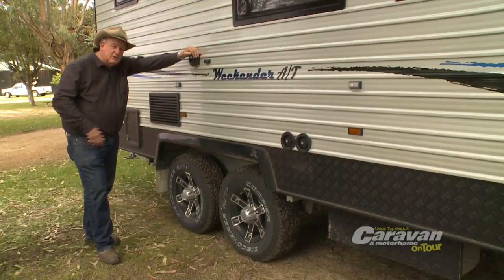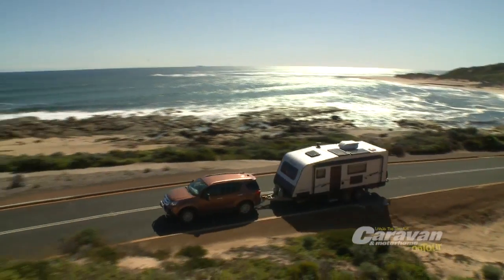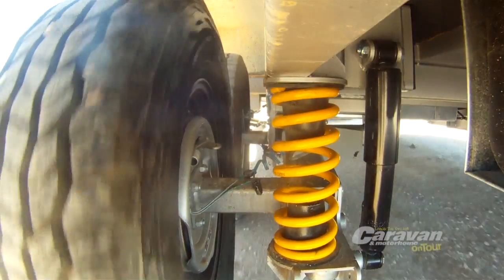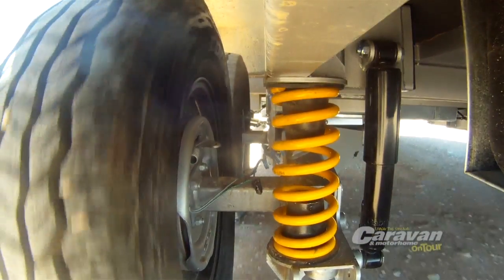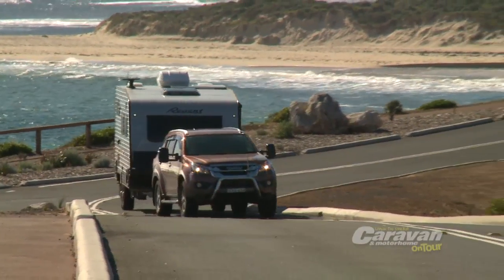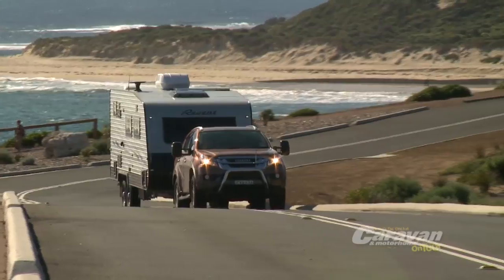This suspension has been set up to absorb bumps and sway you can sometimes get when towing. This Weekender comes with CruiseMaster coil independent suspension with shock absorbers that allows each side of the van to articulate around obstacles. This provides a much smoother ride for you, your van and its contents.